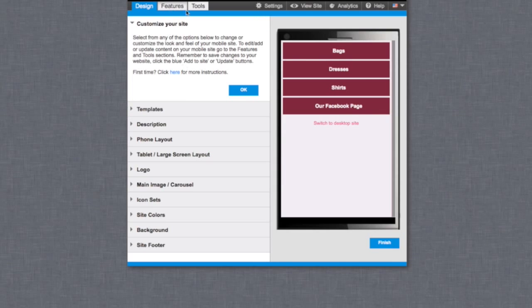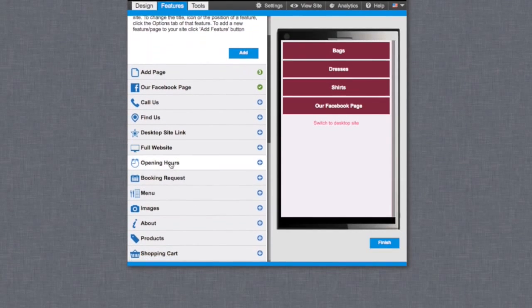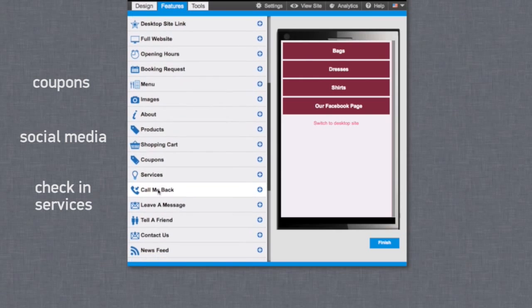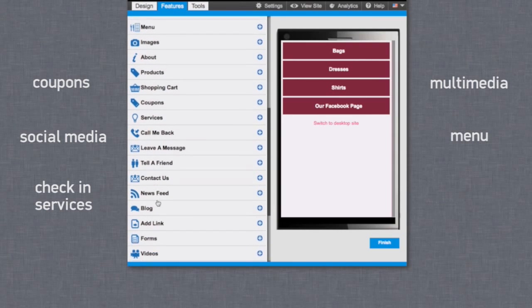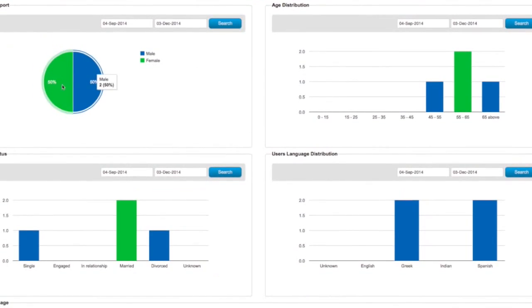In a few minutes, they can set up their own in-store campaign using numerous features to include e-coupons, social media, check-in services, multimedia, menu and more, and get statistics of their campaign.